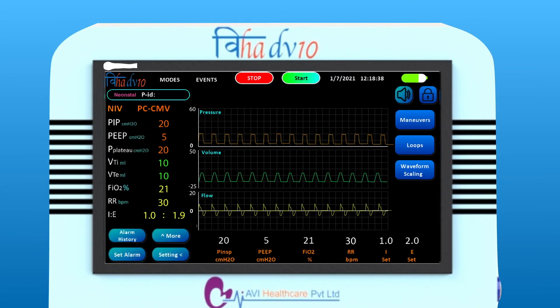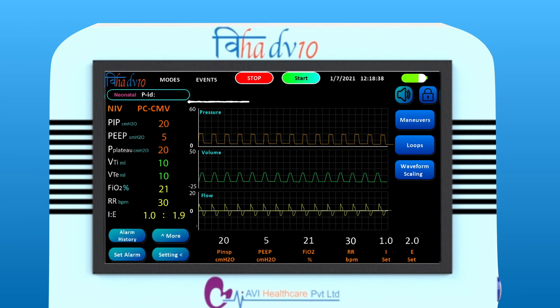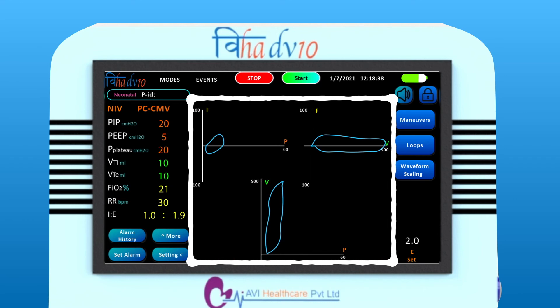User interface is a 10.1-inch touchscreen display with easy-to-understand graphics and better visibility. Real-time pressure, volume, and flow graphs along with loops offer complete respiratory mechanics.